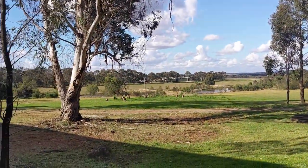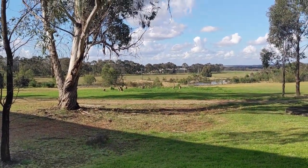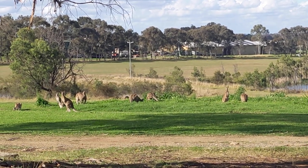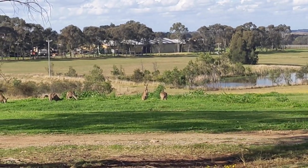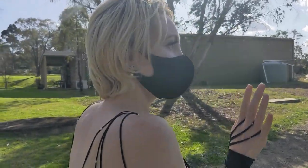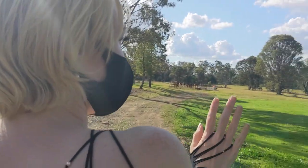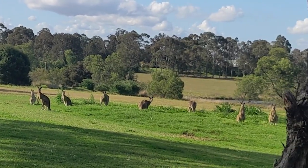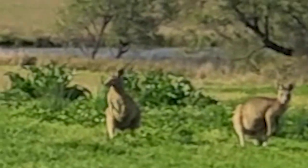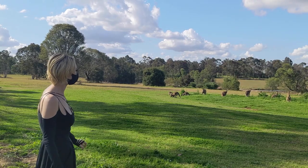Oh my god, look! There's some free public transport over there — you just grab one, it'll take you wherever you want to go. Some kids ride them to school. I am going to ask the kangaroos if they like my dress. They're all looking at us! Oh, hello! He's like, nah, I'm out. He didn't like it.